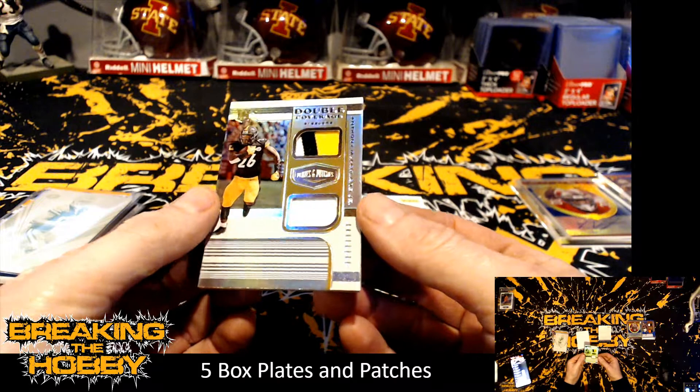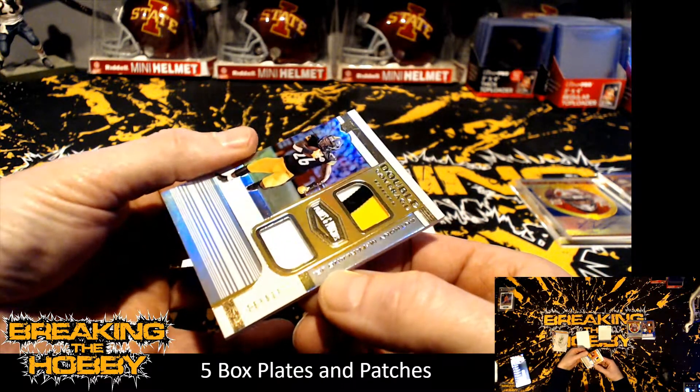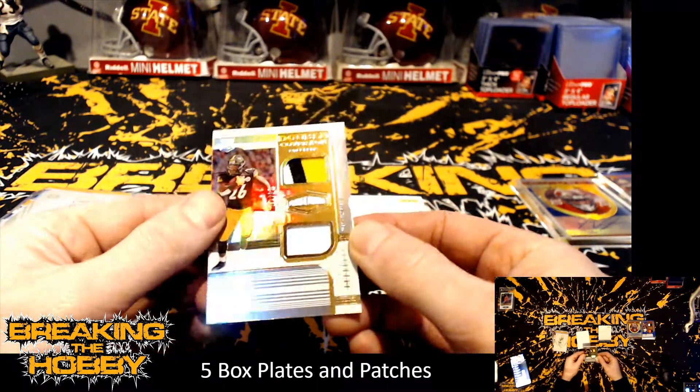The patch is going to be double-coverage Anthony McFarlan Jr., 97 of 99, for the Pittsburgh Steelers.